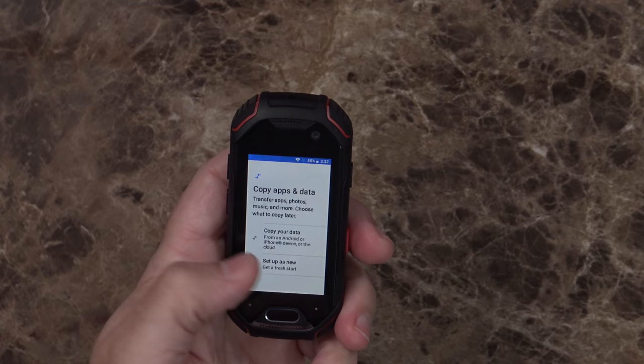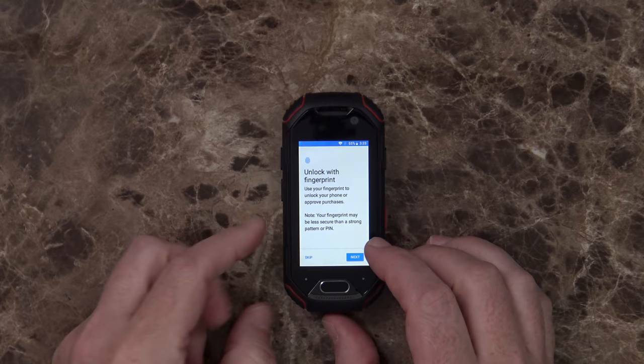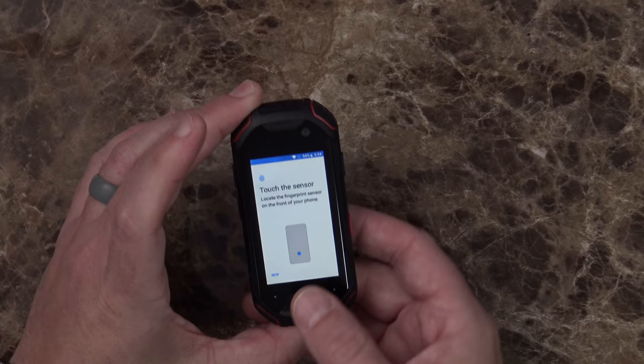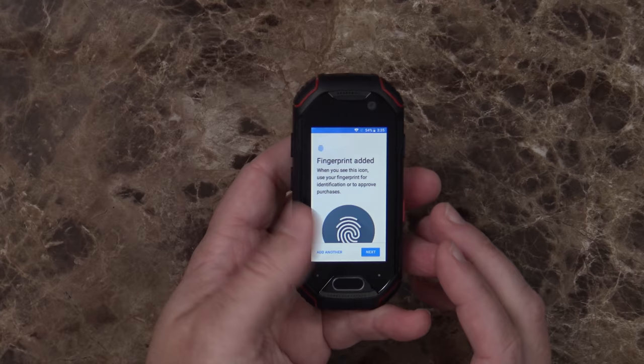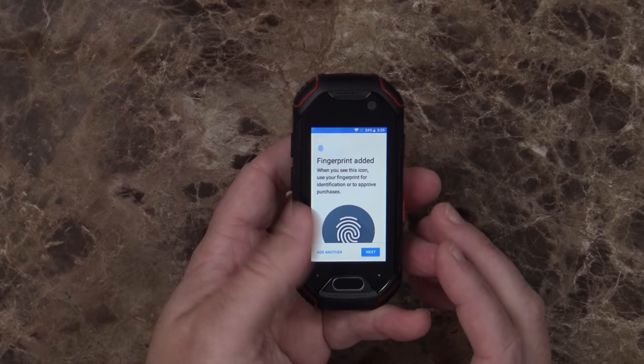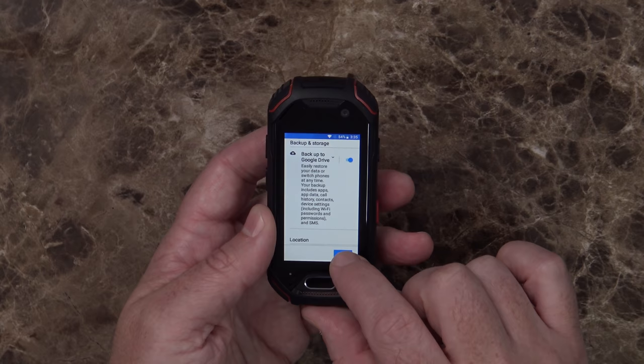We have the option to copy apps and data over — I'm going to set it up as a new fresh device. The battery is at 55%. Signing into my email account and we're all signed in. We can unlock it with a fingerprint, so setting up fingerprint plus pattern. I've set up a pattern and placed my finger on the sensor — it says lift and touch again. The screen is so small that I can't see the entirety of the circle shown on screen. I've added a few fingerprints. Going through the Google Assistant voice match setup, backing up to Google Drive — next, next, next. And we're at the home screen.